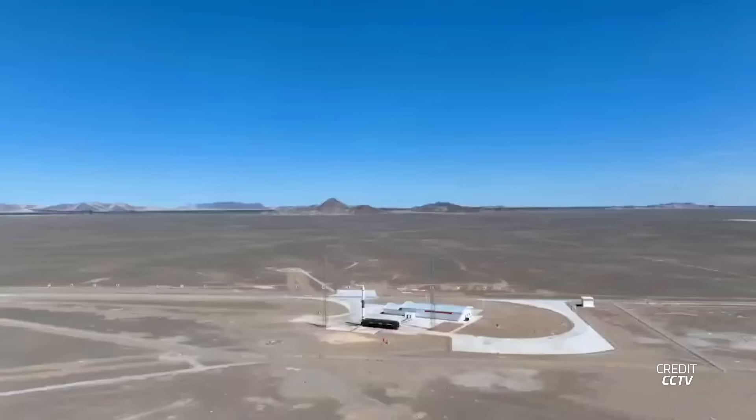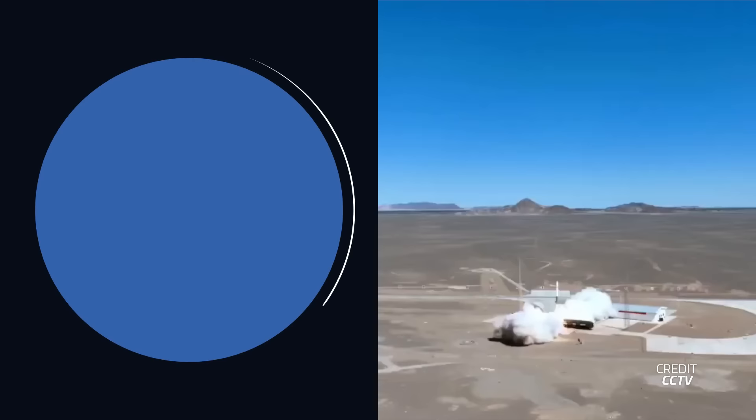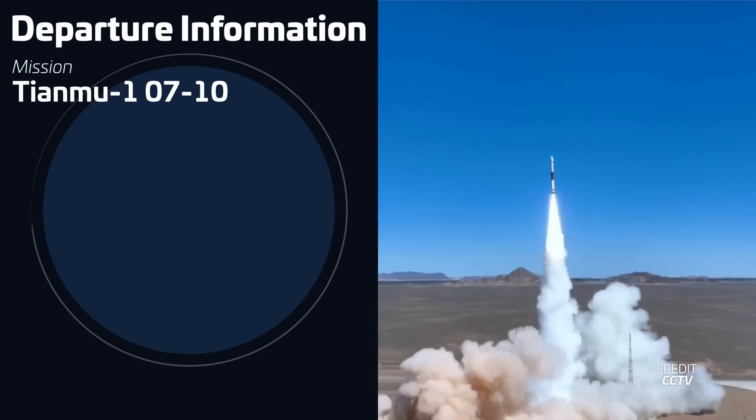A Kuaizhou-1A lifted off on July 20th at 3:20 UTC from Site 95A at the Jiuquan Satellite Launch Center in China. The rocket was carrying four Tianmu-1 spacecraft into a sun-synchronous orbit. The Tianmu-1 satellites are part of a small constellation of small satellites used for weather research using radio signal occultation.